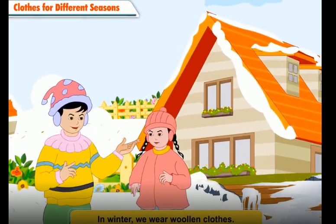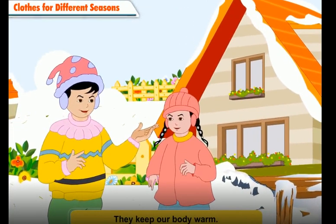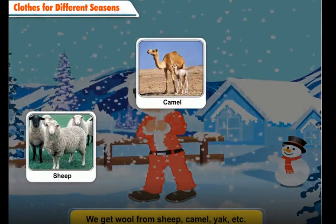In winter, we wear woolen clothes. They keep our body warm. They protect us from cold climate. We get wool from sheep, camel, yak, etc.